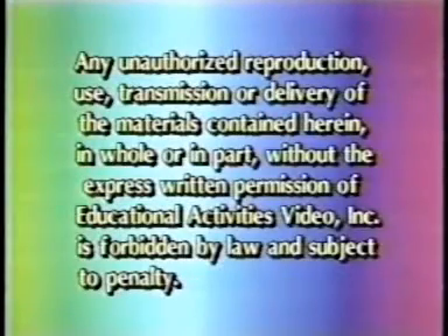Any unauthorized reproduction, use, transmission, or delivery of the materials contained herein, in whole or in part, without the express written permission of Educational Activities Video Incorporated, is forbidden by law and subject to penalty.